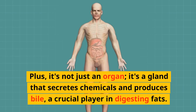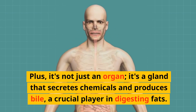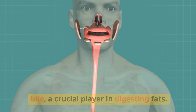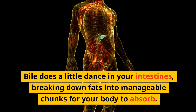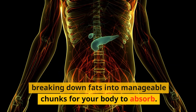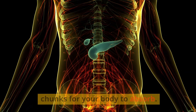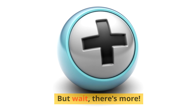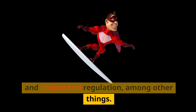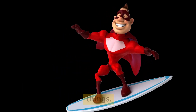Plus, it's not just an organ — it's a gland that secretes chemicals and produces bile, a crucial player in digesting fats. Bile does a little dance in your intestines, breaking down fats into manageable chunks for your body to absorb. Your liver is also the superhero of hormones and cholesterol regulation, among other things.